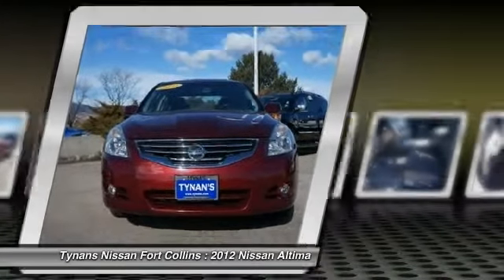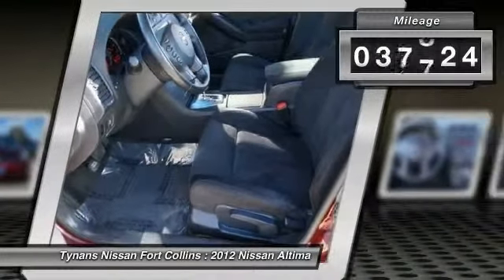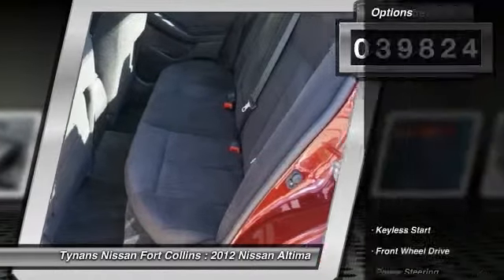You'll see the Nissan Altima is made to drive and built to last. This vehicle has less than 40,000 miles. Here are some of this vehicle's great options.